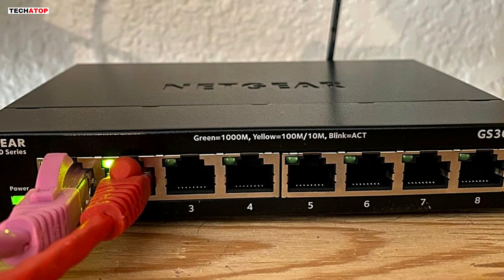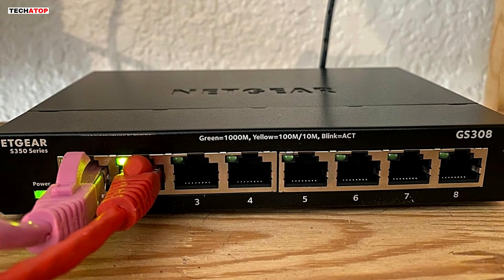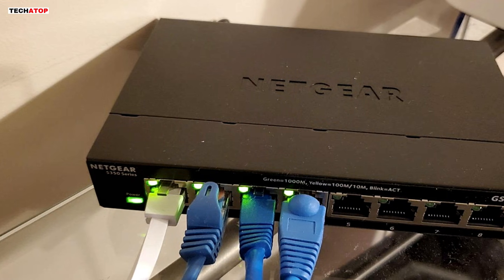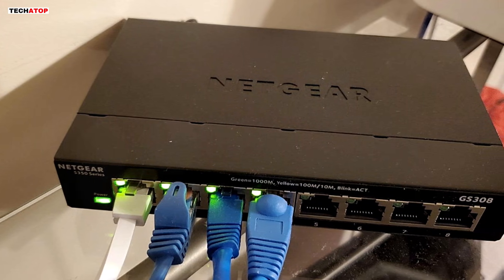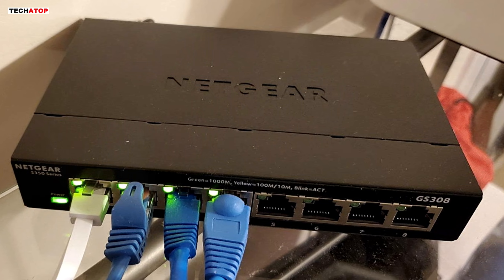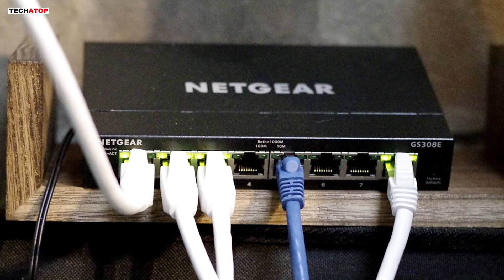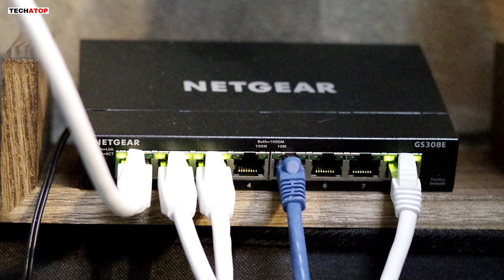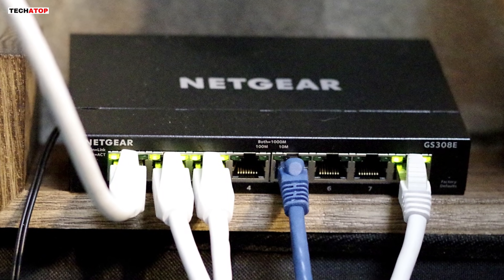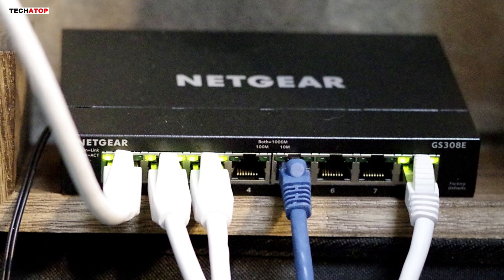User reviews highlight its ease of setup, solid build, and reliable performance. One user praised its ability to seamlessly link multiple home studio computers, while another appreciated its fast, uninterrupted network bandwidth. Though unmanaged, it is an excellent choice for expanding wired connections without worrying about network segregation. Overall, the Netgear GS308 is a great plug-and-play Ethernet switch for users looking to expand their wired network with speed, reliability, and energy efficiency. Backed by a three-year limited hardware warranty, it's a cost-effective, high-performance solution.